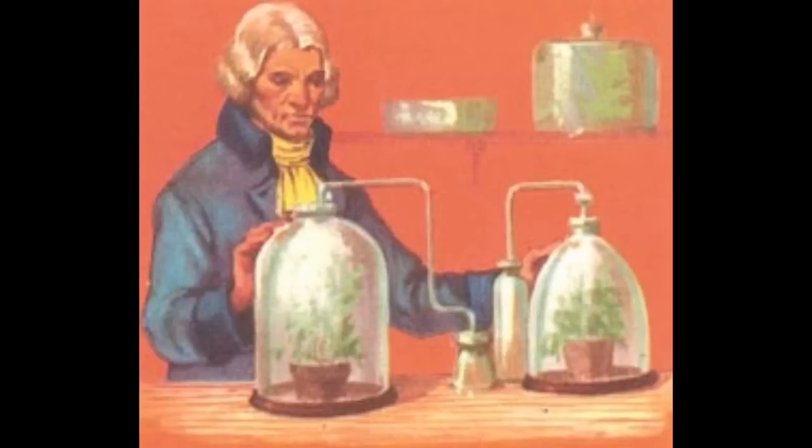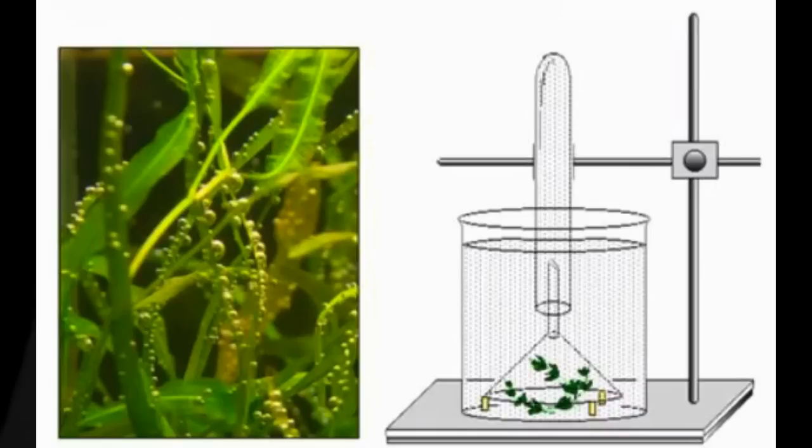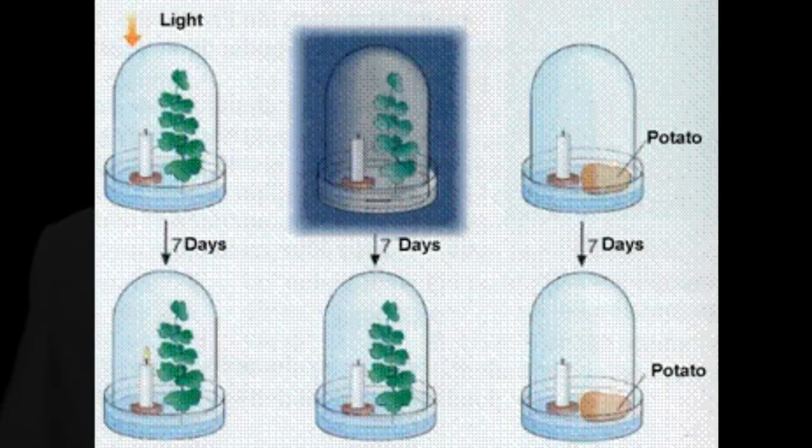It's 1779, so scientists don't quite have the entire theory of photosynthesis mapped out yet — that's going to take a few more discoveries. But Ingenhaus' discovery is important. He observed that aquatic plants only produce oxygen bubbles in the water during the day in the sunlight, but not at night. So he concluded that plants use sunlight to produce oxygen in this one part of the puzzle of photosynthesis.